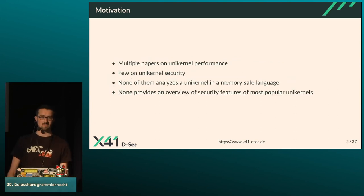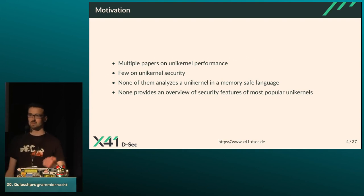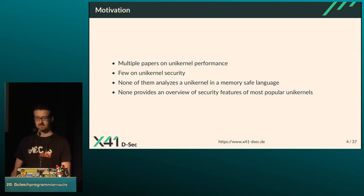My bachelor thesis was also about unikernals, and I realized there are multiple papers on unikernel performance, since everyone writing a unikernel also does benchmarks. But there are very few papers independently analyzing the security claims made by unikernel teams. None of those papers analyze a unikernel written in a memory-safe language, and none provide an overview of security features across the most popular unikernels — which is what I contribute with my thesis.